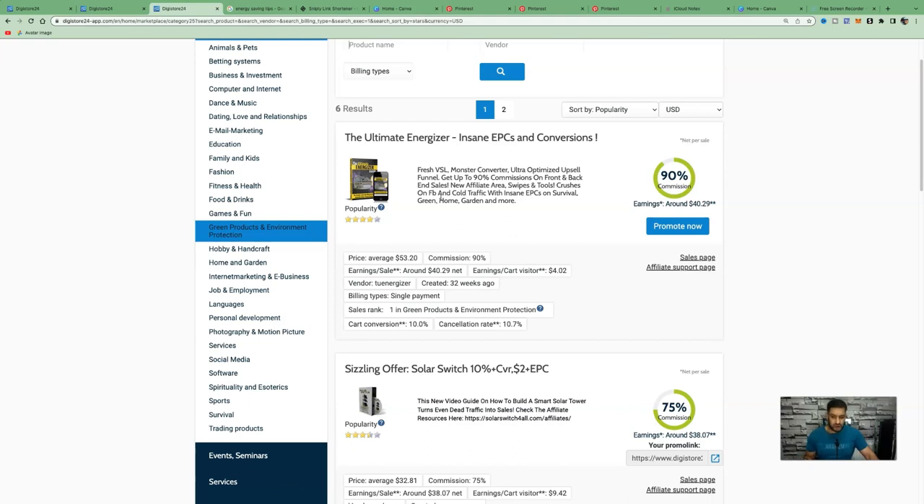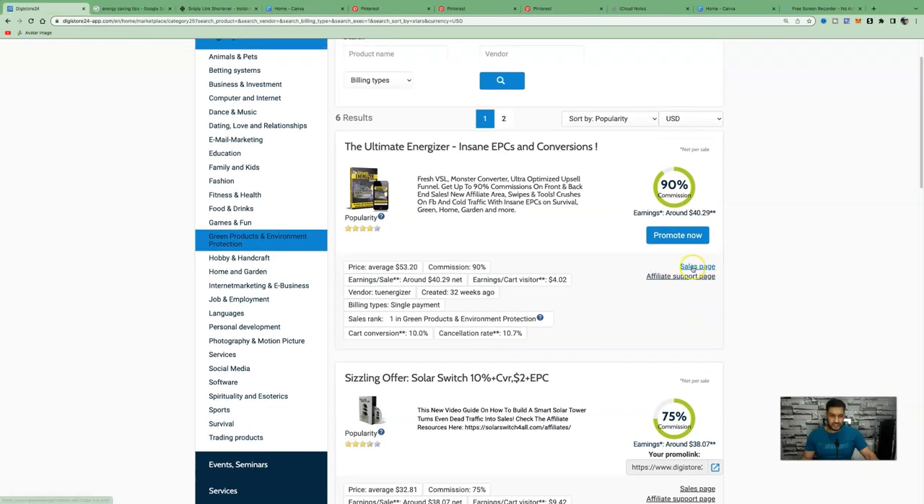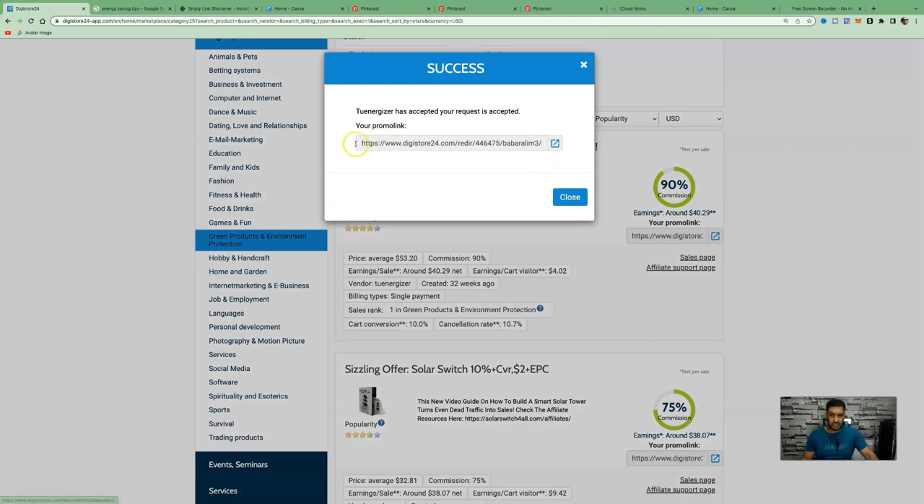Once we've selected our product, we know the kind of people to target: those who want to save money on energy and people interested in new inventions, energy saving tips, and cool inventions. You can visit the sales page by clicking 'Sales Page' to learn more about the product. To get your affiliate link, click 'Promote Now' and it will present you with your affiliate ID — this is the link we need to make money online.